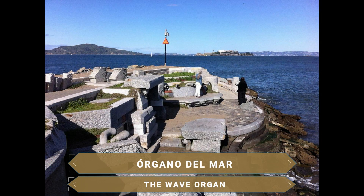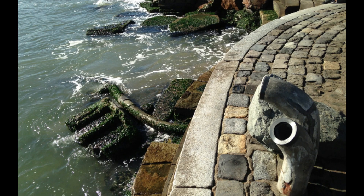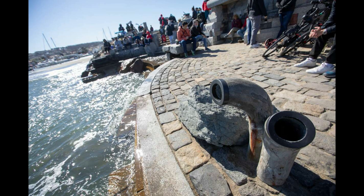Something very special among the things to see in San Francisco is the incredible sea organ. Made of concrete with marble steps, inside it has 35 organ pipes arranged in a very specific way so that each one produces a different sound. The movement of the waves and the sea breeze entering the pipes creates a melody said to be the melody of the sea.